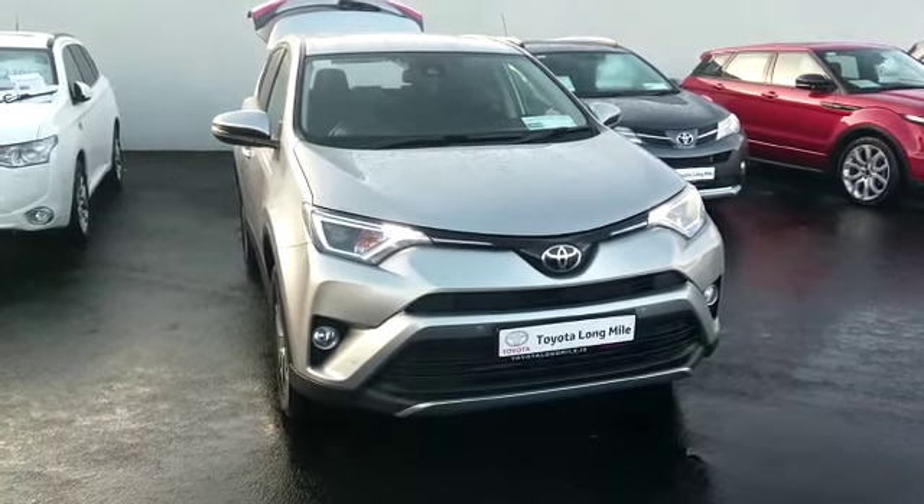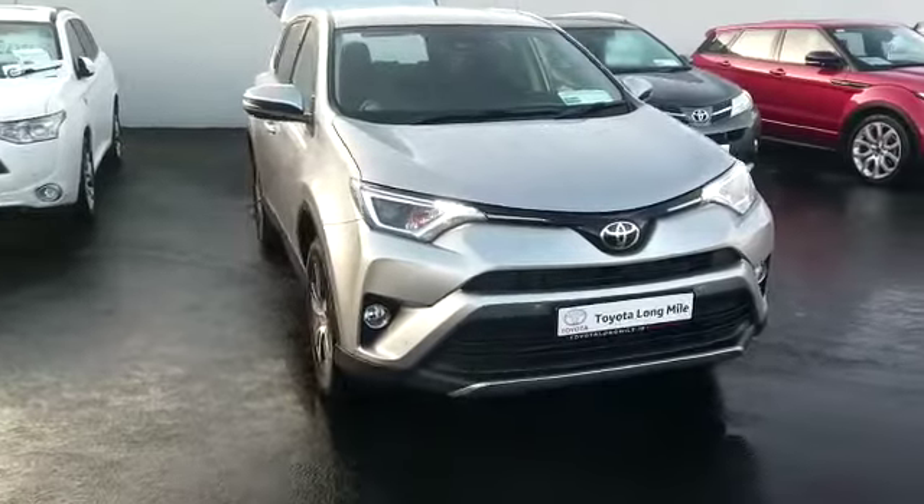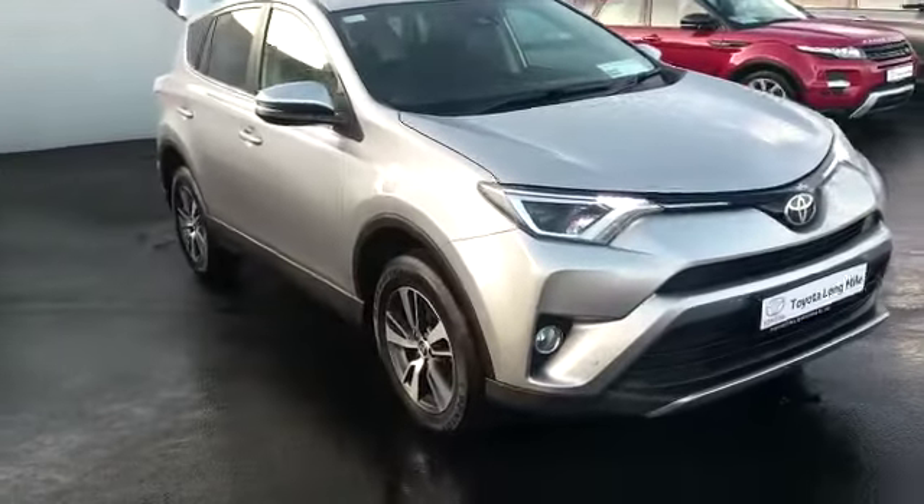Welcome to our Long Mile. Just in stock today we have this 2017 RAV4 diesel. It's a 2 litre diesel, it's a Luna Sport model.